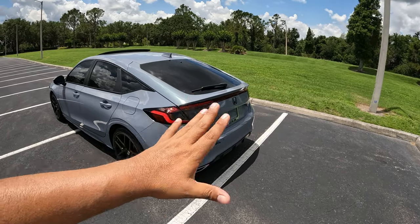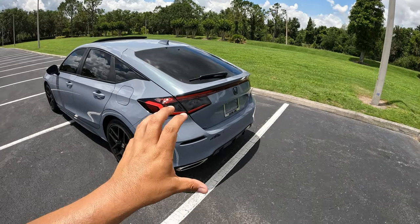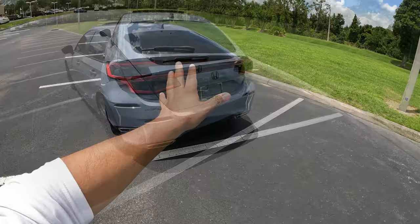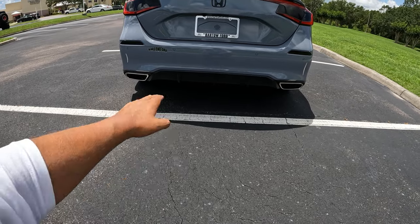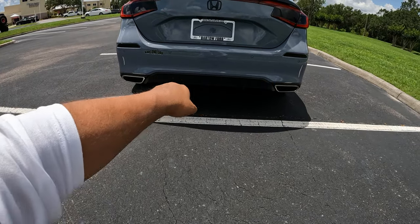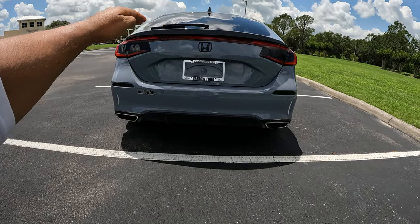You can also get the sedan version with a trunk of course, but this has the hatchback where you can lift the whole rear up. I really prefer the look of the hatchback. Coming around to the back, Honda has done a really nice job — there's a kind of dual exhaust setup with a bit of aluminum trim and a plastic diffuser cover, plus a little lip spoiler built into the design.